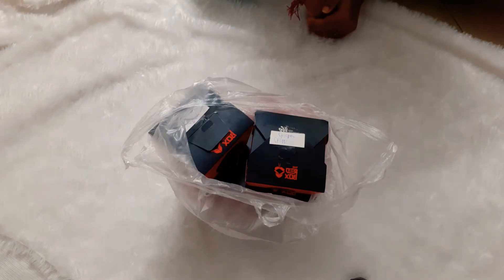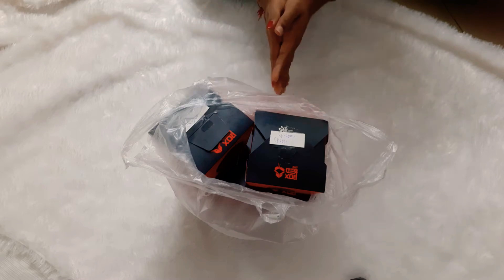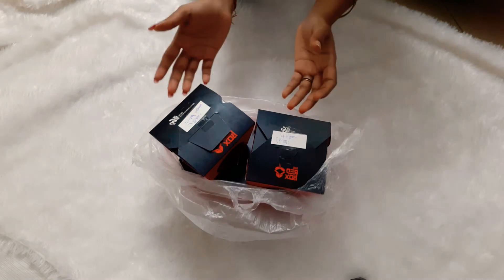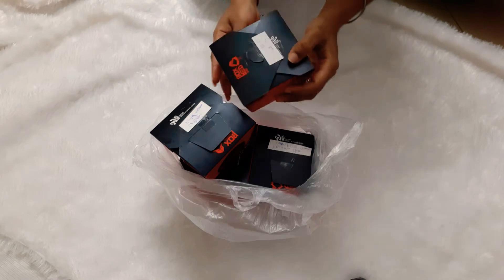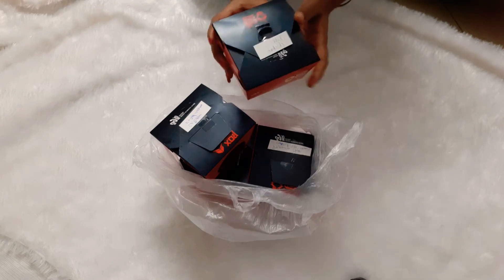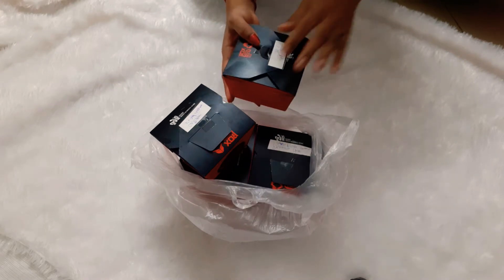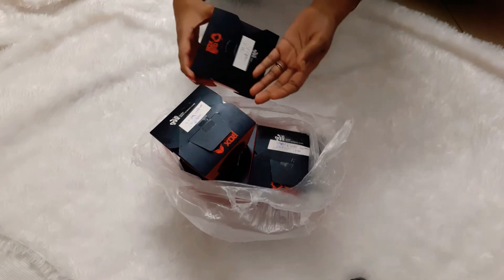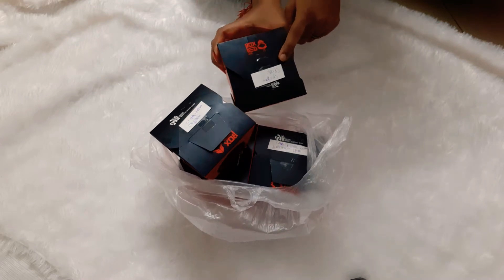Hi guys, welcome back to the channel! Today we have ordered food — this is lunch or dinner, whatever you want to call it. We ordered from Red Box, which is famous for its Chinese menu. We have ordered chili chicken, and the packaging is amazing — I love it because it's so handy, you can eat straight from the box with no complications, no need for separate plates. We bought four items total, and I'll tell you the price at the end.